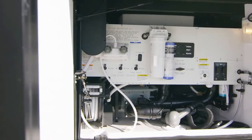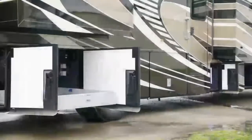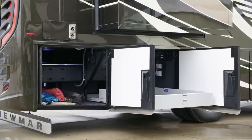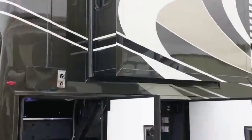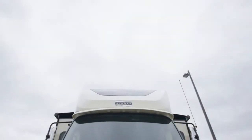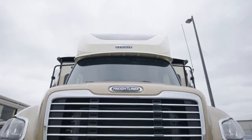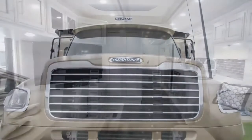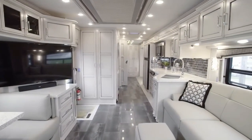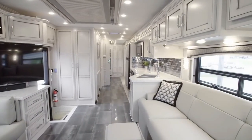The outdoor shower makes it easy to rinse off sandy feet or muddy shoes. In a Super C feature completely exclusive to Newmar, the Superstar includes pass-through storage with equal access from both sides, offering more storage than any other Super C model on the market. The standard 8kW Cummins diesel generator supplies plenty of power to the coach. On behalf of everyone here at Newmar Corporation, we want to thank you for joining us on this tour of the brand new 2020 Superstar, an exciting addition to our legendary lineup.